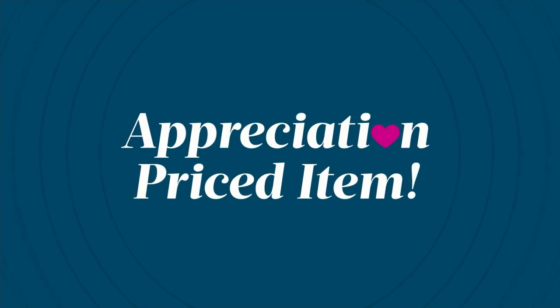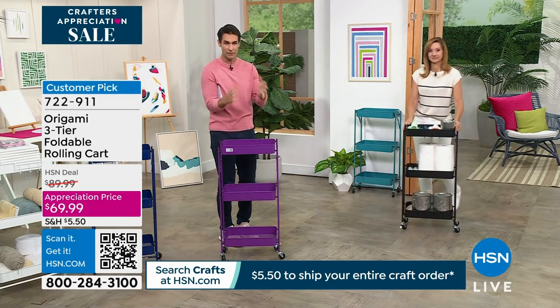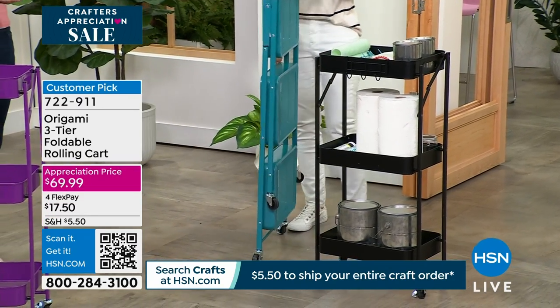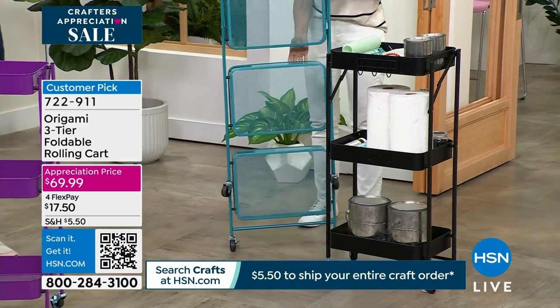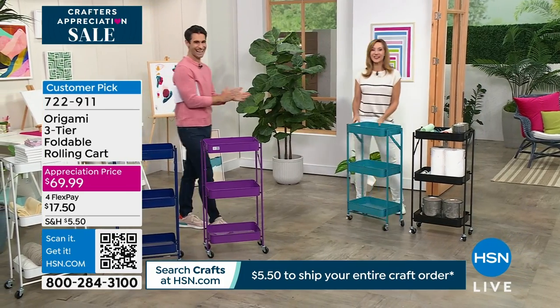You're not spending all Saturday morning figuring out how to put screws in or trying to follow instructions. It just folds right open — that's why people love Origami. Take it out of the box and — boom — just like that.